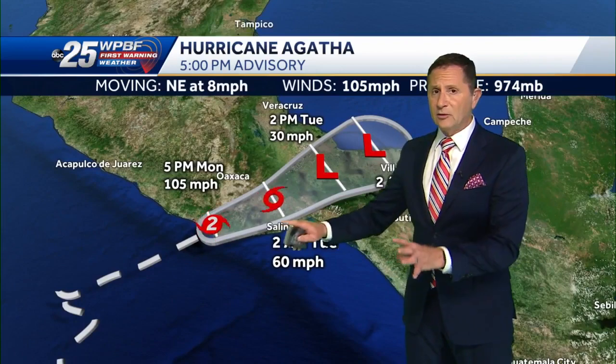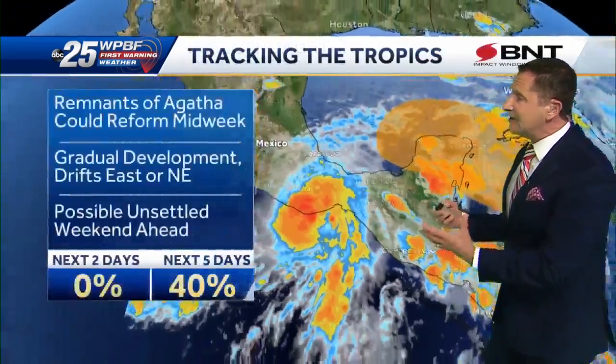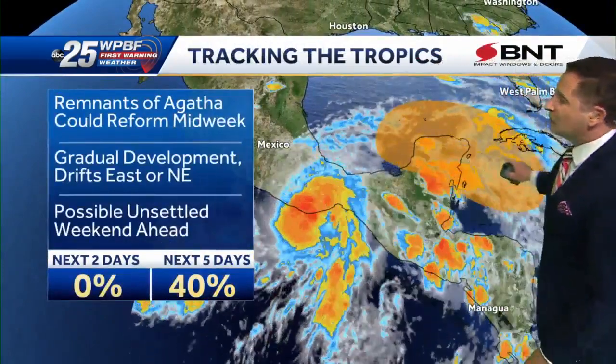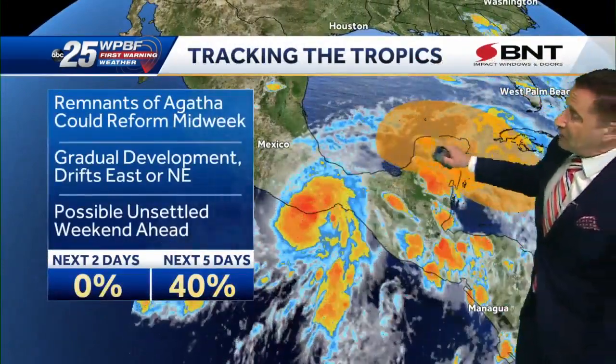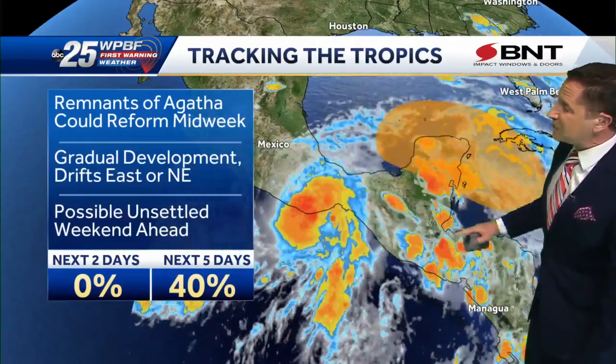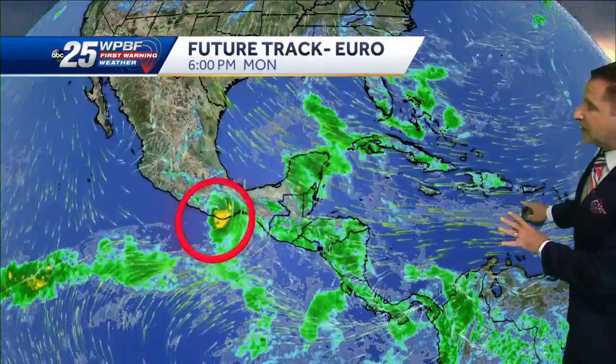Lots of flooding — just a terrible situation as it moves up to the north and is expected to weaken and fall apart. The National Hurricane Center has given it a 40% chance of redevelopment, with at least what's left of it reforming anywhere from the Bay of Campeche, which is the southern Gulf of Mexico, over the Yucatan Peninsula and into the western Caribbean.